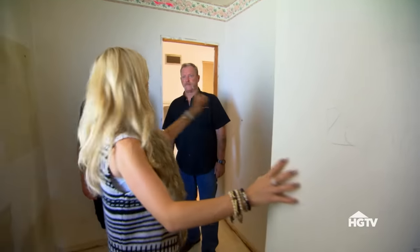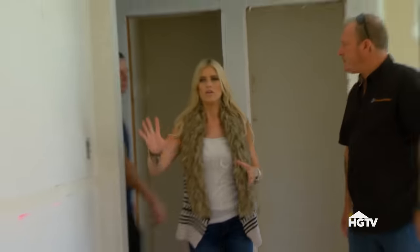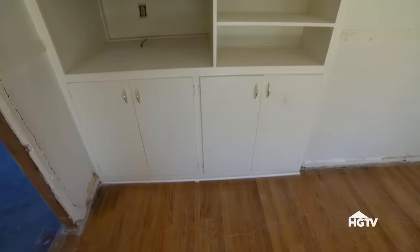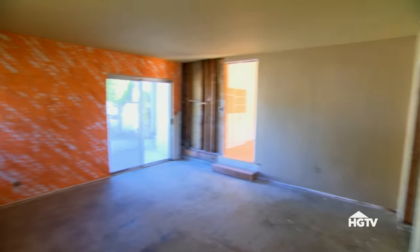Right now I love this house — it has a perfect floor plan. The only thing missing is a private master bathroom right here. This built-in is going to be gone. We close this off and the door to the bathroom could go right here. Are we going to be able to keep the slider? It seems awkward — this should be a window.